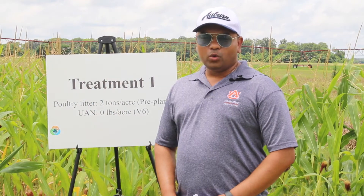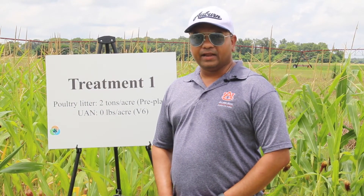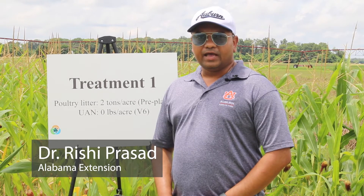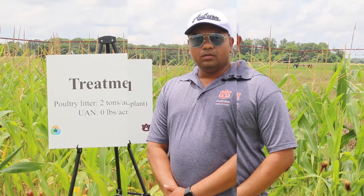Hello everyone, welcome to the 2021 virtual nutrient management field day. I'm Rishi Prashad, your host with Alabama Cooperative Extension System, and today we are here at Wiregrass Research and Extension Center in Headland.